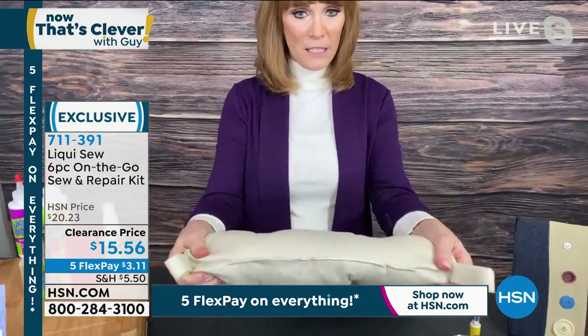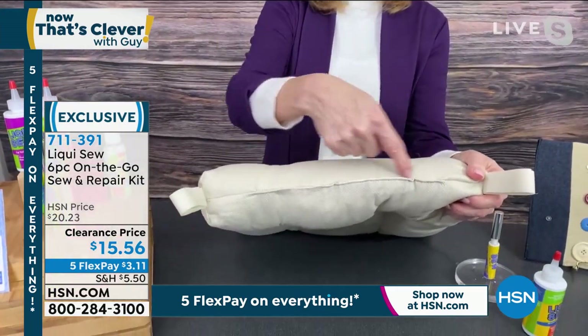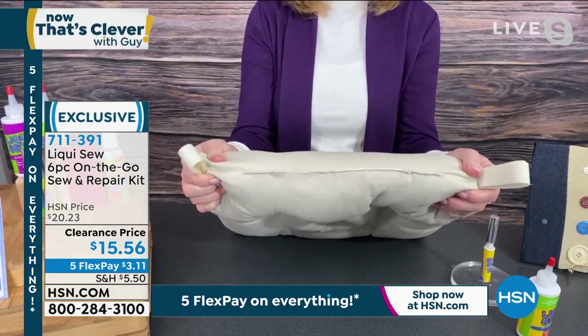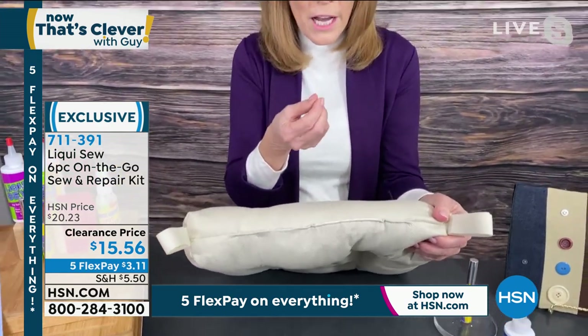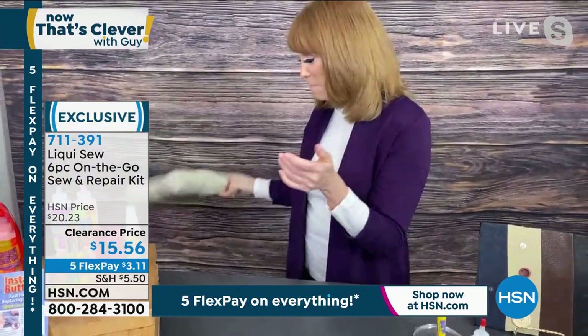That's it. I would dare you to look down this whole seam — this is the manufacturer's seam, which is the part that I fixed. You can't tell. That's what's amazing about this. So if it's a cushion, pet bed, or even a little piece of a rug, you can do that as well.